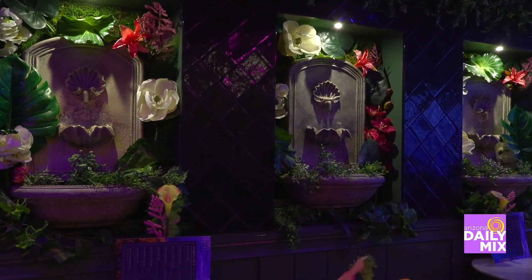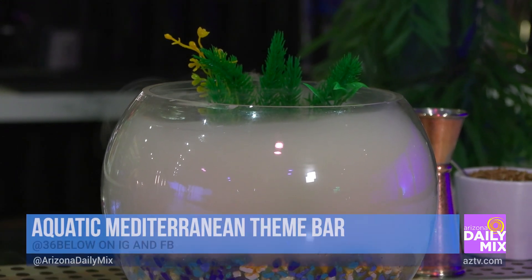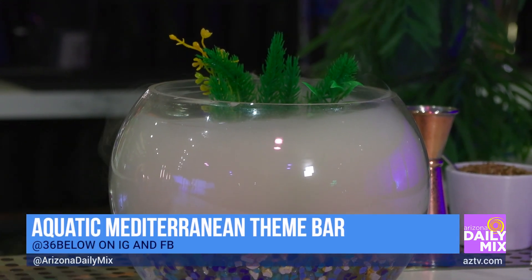Today it happens to be an aquatic Mediterranean theme. What's so cool is that it's not just looking at the monitors — you actually have the sound effects going on and the drinks that go along with the theme, which is really cool too.